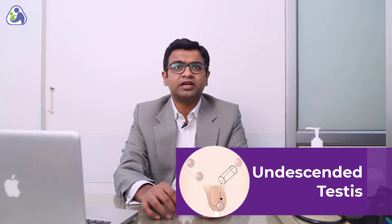Hi friends, I'm Dr. Bhavesh Doshi. I'm a consultant pediatric surgeon. I am here today to share some information regarding undescended testis.